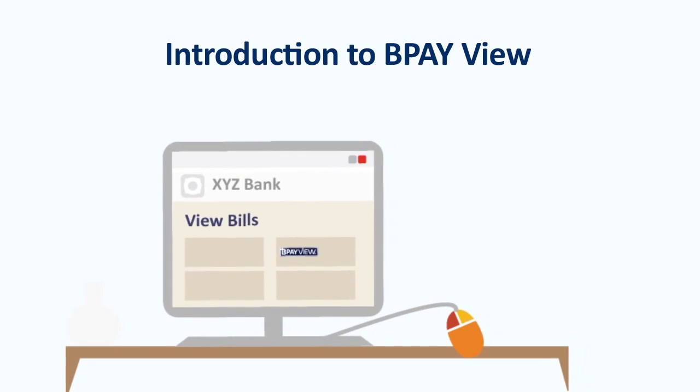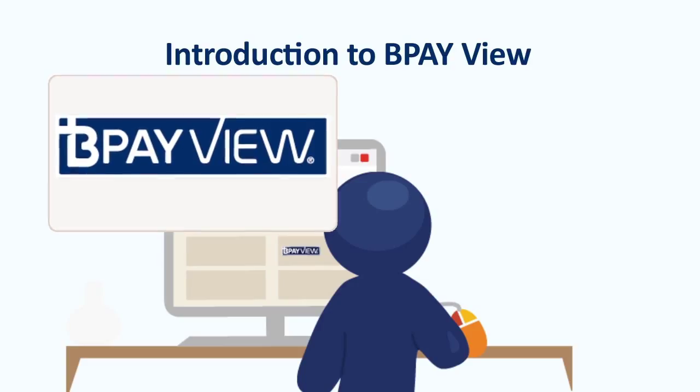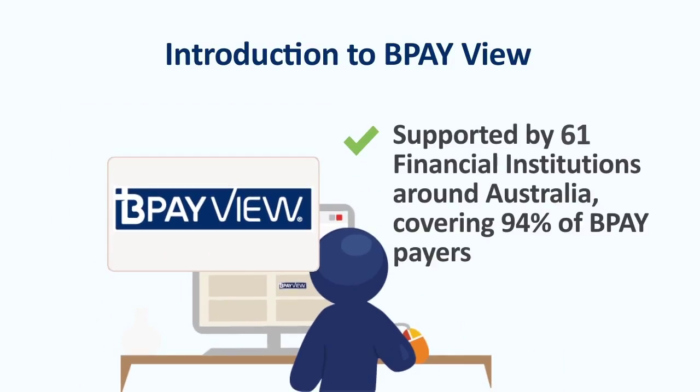With BPayView, your customers will see their bills when they log on to their internet or mobile banking, with the option to pay straight away or schedule payment for later. BPayView is already supported by 61 financial institutions around Australia, covering 94% of BPay payers, including many of your customers.